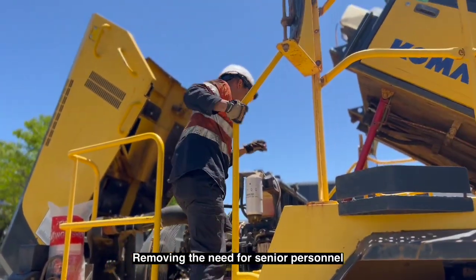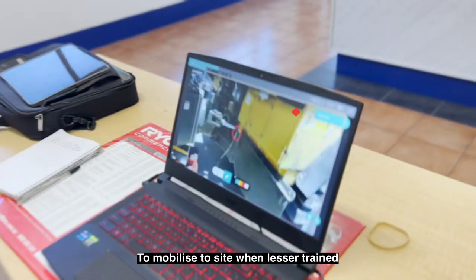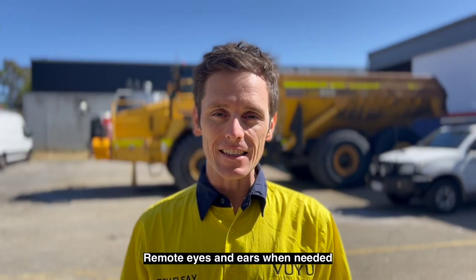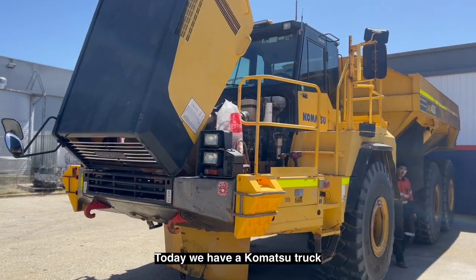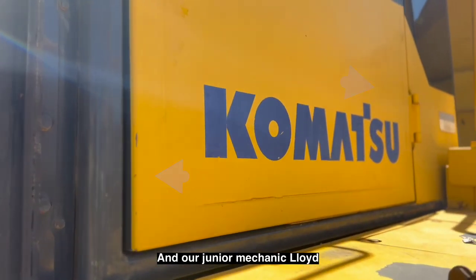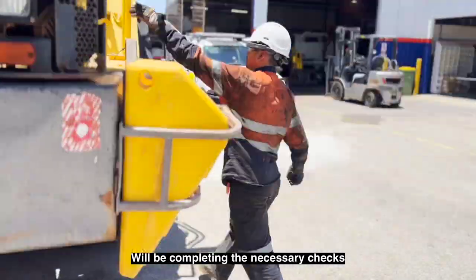Removing the need for senior personnel to mobilise to site, lesser trained and junior mechanics can call upon remote eyes and ears when needed. Today, we have a Komatsu truck requiring an on-site service, and our junior mechanic Lloyd will be completing the necessary checks.